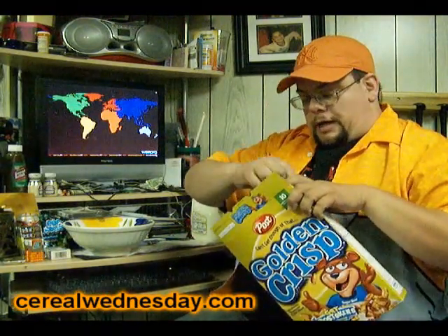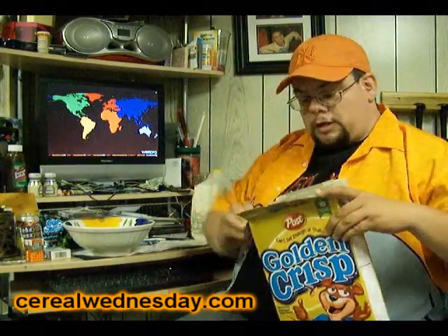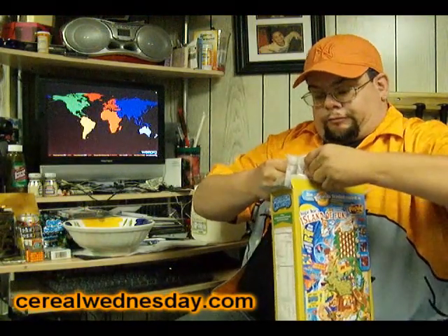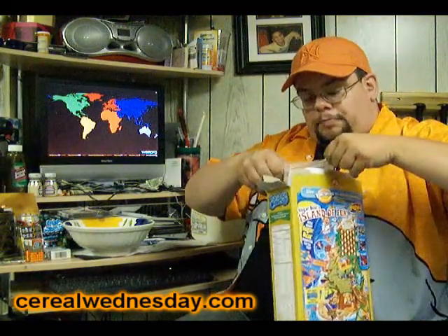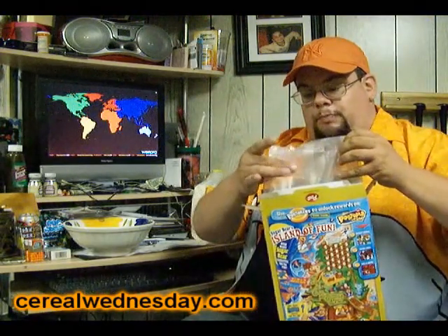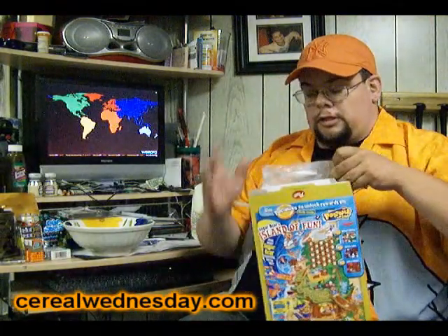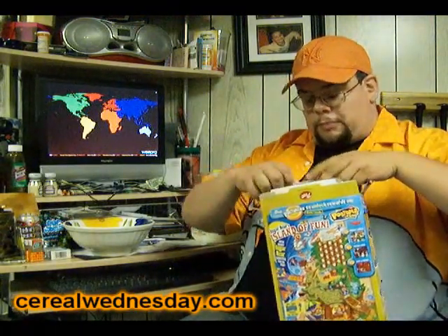Thus far, we have the box opening — not too bad. We got a little leftover cardboardage there, no big deal. Now we're going to do the bag opening. A little hard, but the bag maintains its bag-ability. There's a little hole right there, but that's no big deal — that can just get folded over to keep the freshness in.